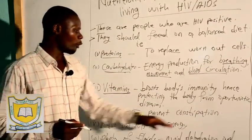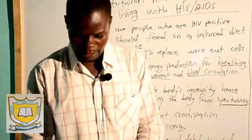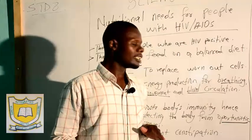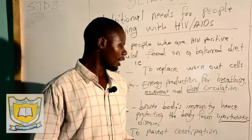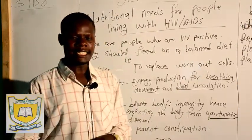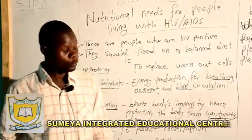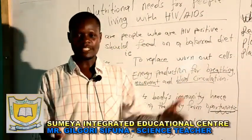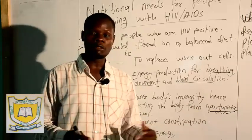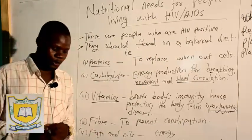When you talk of HIV, this is a disease that has no fixed signs and symptoms — any disease is welcomed in the body. You find that this person is coughing, has malaria, has typhoid — any disease that comes in strikes it. Those diseases are what we call opportunistic. That is why a person who is HIV positive has no common signs and symptoms. A person can cough, have diarrhea, vomit, have malaria, or have any other disease that can strike the body, because the defensive mechanism has been destroyed.